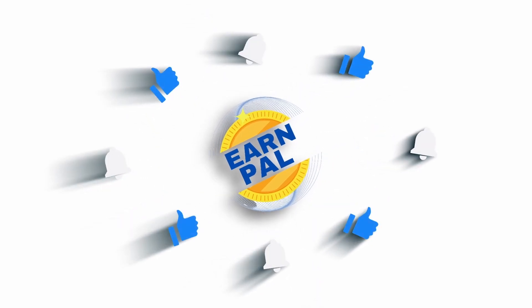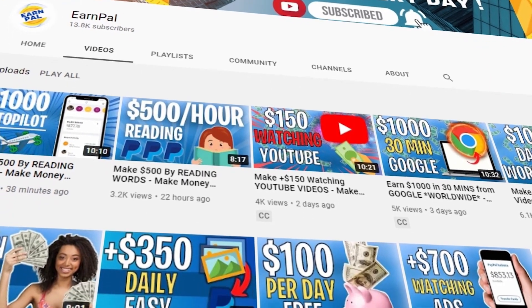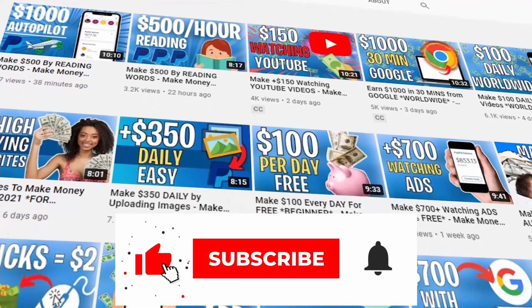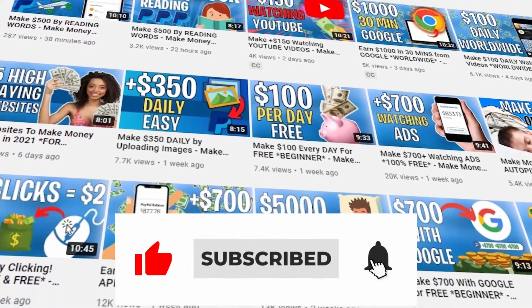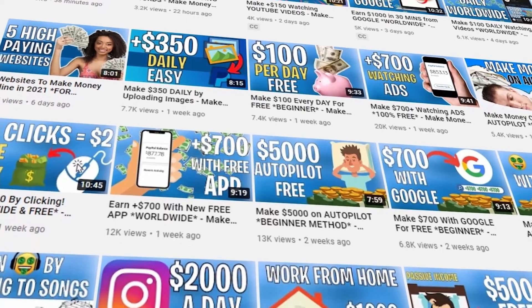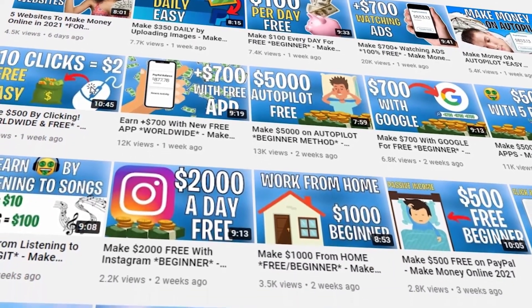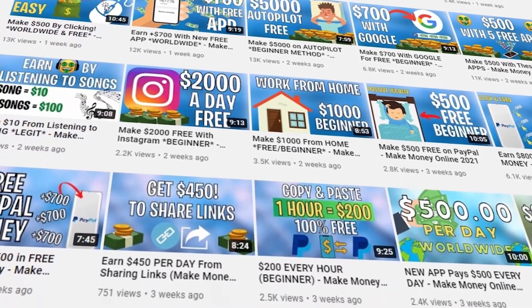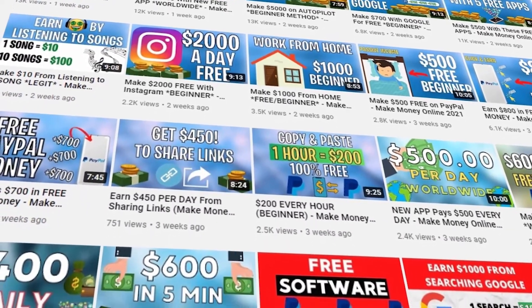But before we get into the subject of the video, hello and welcome to EarnPal, where we teach you how to make money online every single day. Make sure to subscribe to our channel and hit the notification bell so you can be notified whenever we upload a new video. Please give this video a thumbs up and leave us a comment down below — we reply to every one of our viewers. Now let's get into the video.